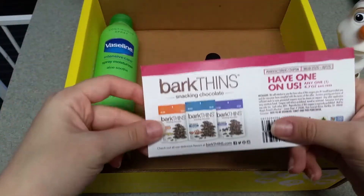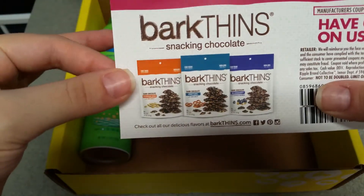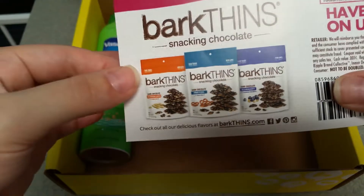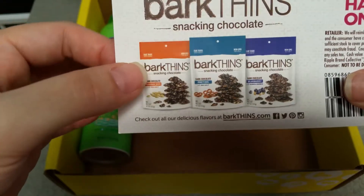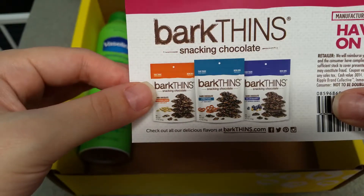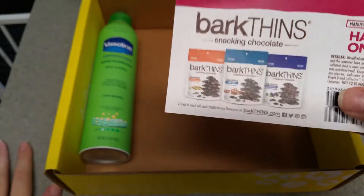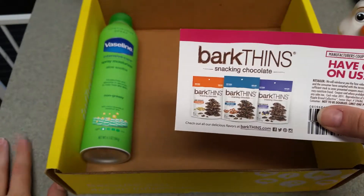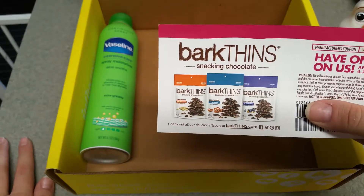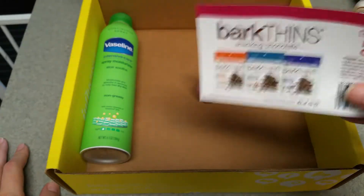Next we have a coupon for Bark Thins. I actually went on the Bark Thins website and checked all the flavors out — I'm really hoping I can find the peppermint one. They sell these at very few stores close to me, so I'm probably going to have to go to Target to see if they have them. I will have my review on my blog when I get them and put up my review for the entire Vox Box, so I'm excited about those.